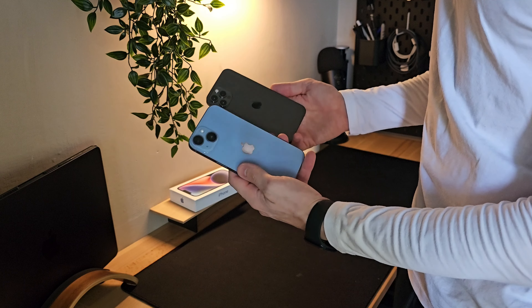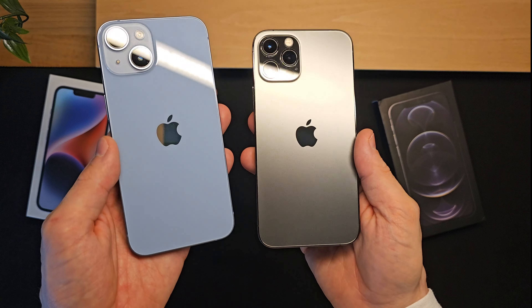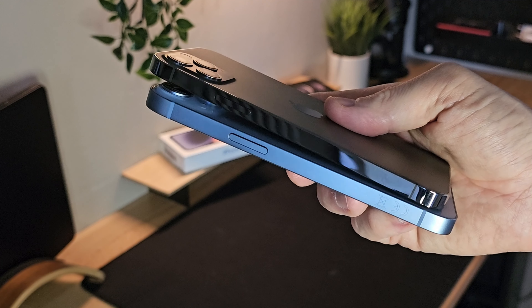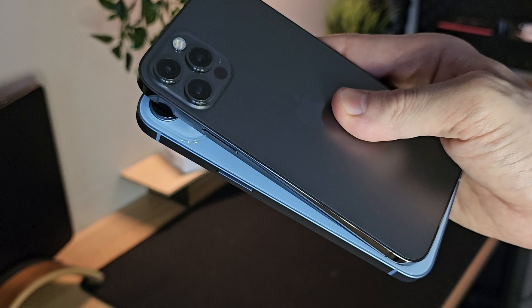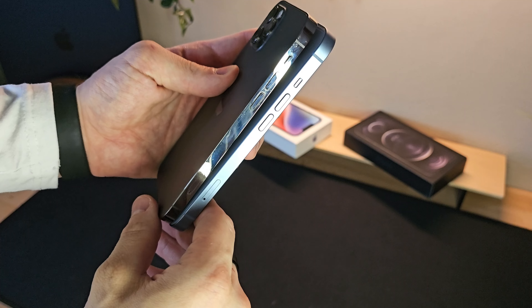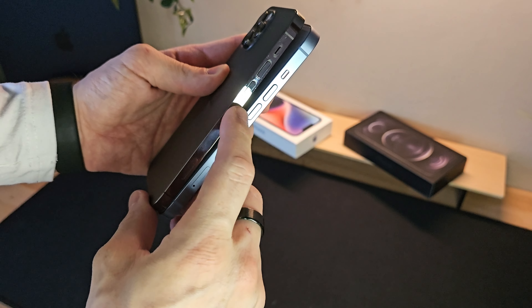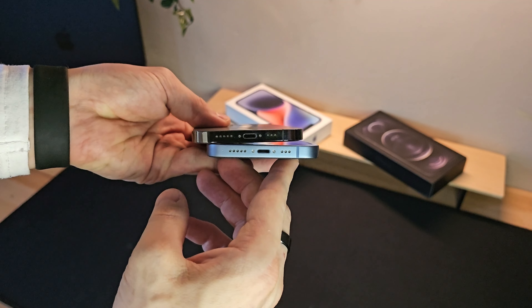Aesthetically, the two phones look very similar. The 12 Pro has a stainless steel frame with a shiny finish and a matte glass back, making it more elegant but also more prone to fingerprint smudges. The iPhone 14, on the other hand, features aluminum frames and a mirror-like glass back with a uniform color across the body. The buttons, like the volume and power buttons, remain the same in terms of placement, and both retain the old lightning connector.